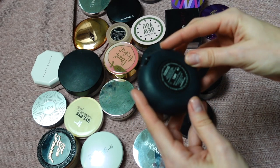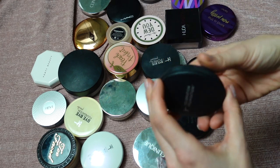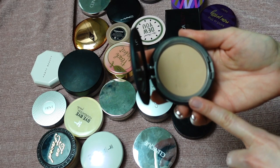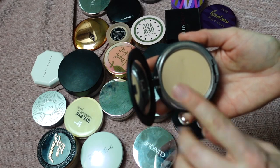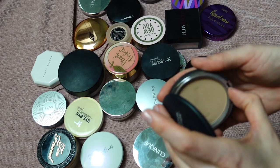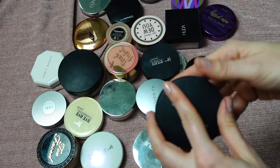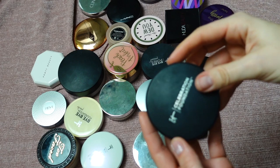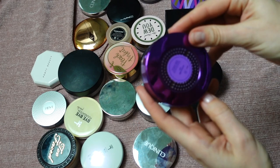This is the Celebration Foundation by IT Cosmetics in shade Light — a full coverage, anti-aging, hydrating powder foundation. It's amazing; the shade works perfectly for me with a beautiful neutral undertone. It came with a mirror and a little sponge that's actually useful. Amazing product — I could easily repurchase it. Definitely keeping.